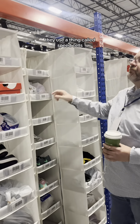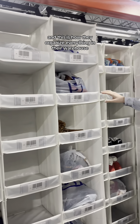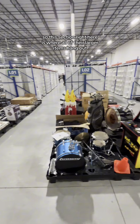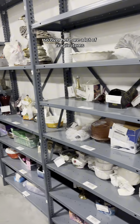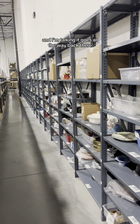They use a thing called speed cells, and this is how they organize everything in their warehouse. How awesome is that? This section right here is where all of their larger items hang out. Over here are a lot of fragile items — it goes all the way back there.